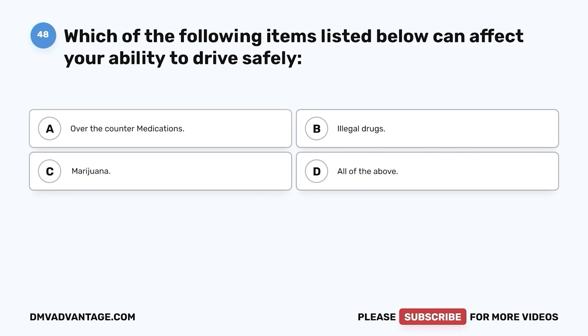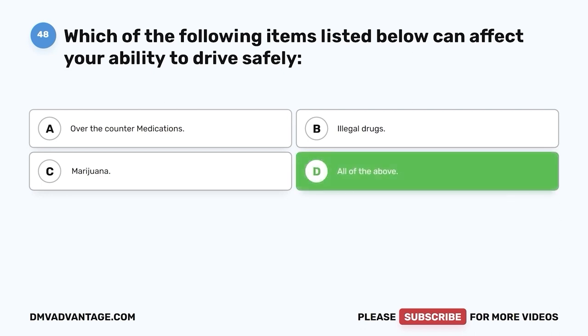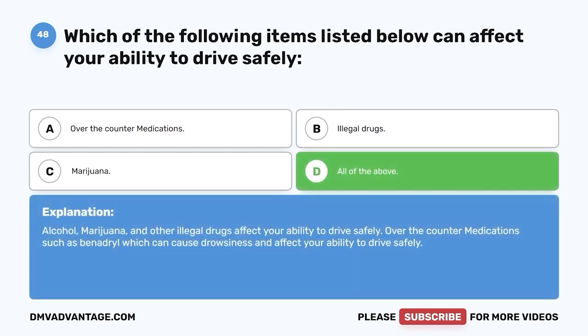Question 48: Which of the following items can affect your ability to drive safely? A. Over-the-counter medications. B. Illegal drugs. C. Marijuana. D. All of the above. The correct answer is D, all of the above. Alcohol, marijuana, and other illegal drugs affect your ability to drive safely. Over-the-counter medications such as Benadryl can cause drowsiness and affect your ability to drive safely.